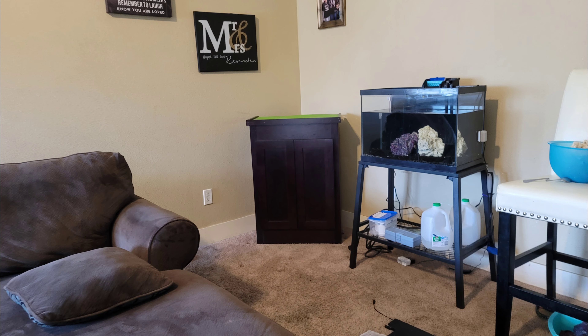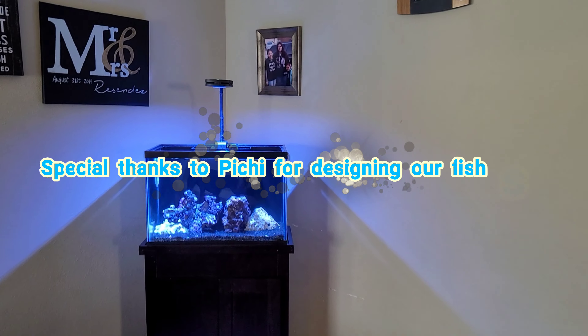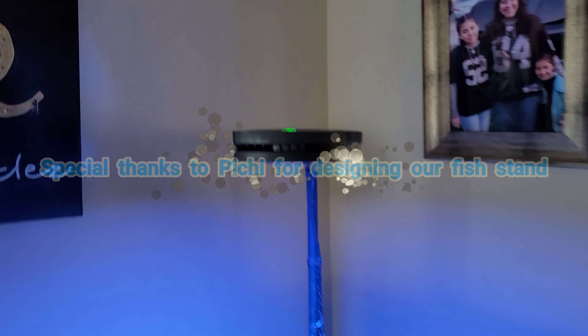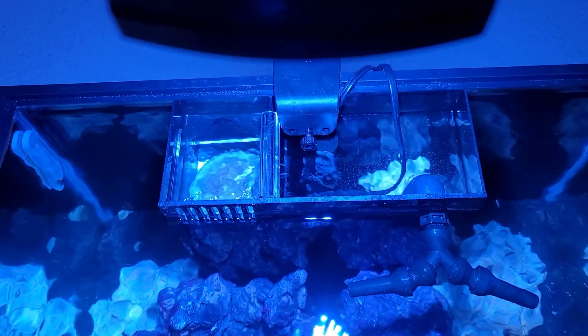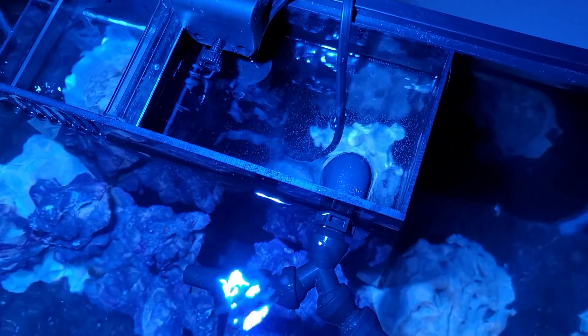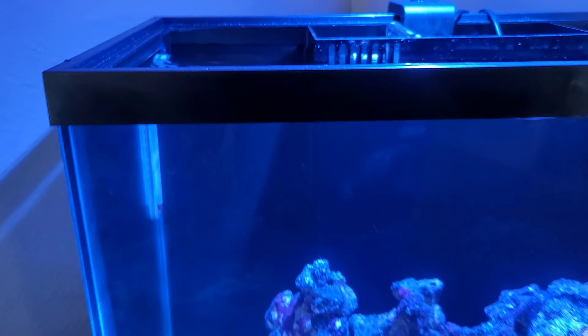What I did is ended up getting a new Aqua Illumination light, a new stand, and a new Fiji all-in-one box, and it's looking kind of nice. Going to wait a couple weeks to see what happens with this new filtration system. We also got a Seca return pump — it is really good.